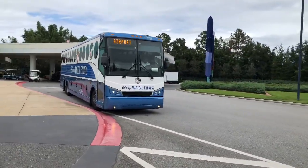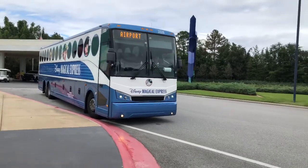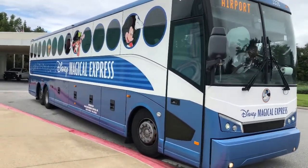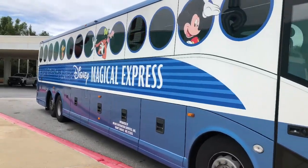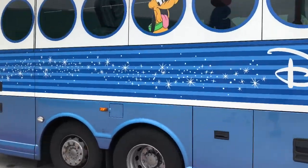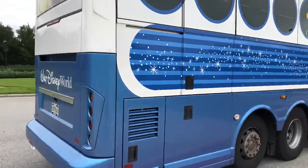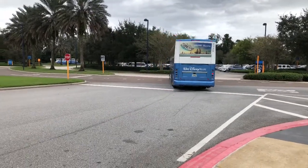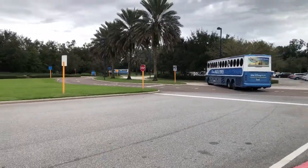There goes the Disney Express bus that takes you to the airport or brings you from the airport to the resorts — the Disney Magical Express. Beautiful buses. I just love these. So cool to look at.